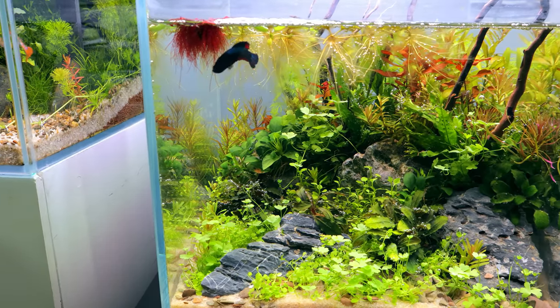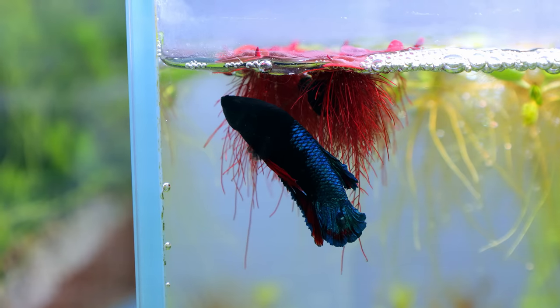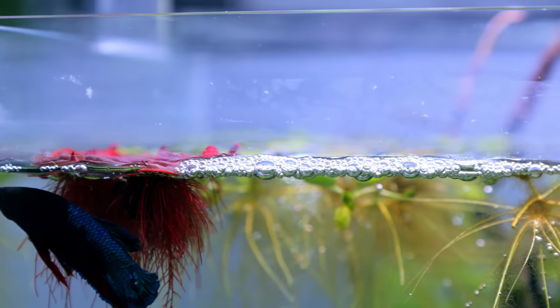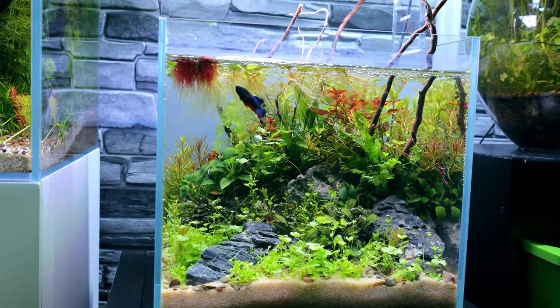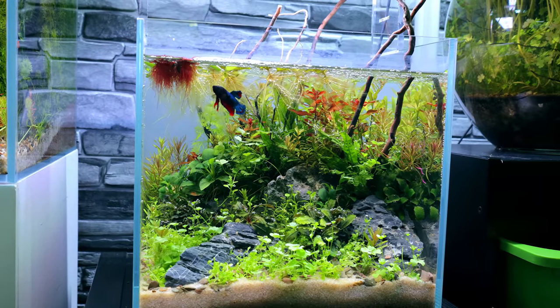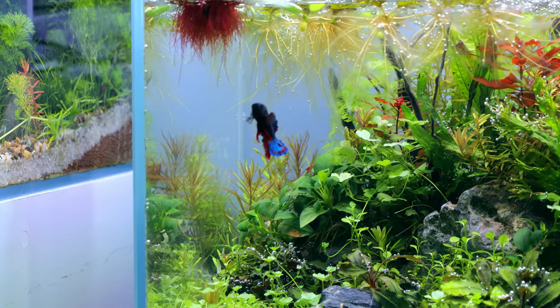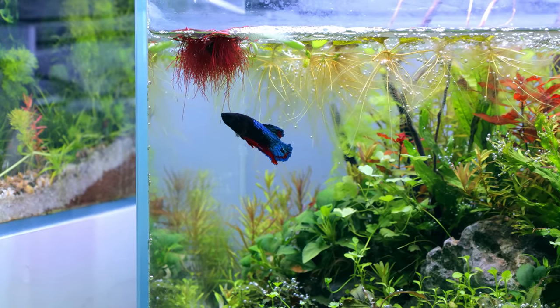The newest addition is Hellboy's setup here. This is just a 30 centimeter or one foot cube. Hellboy has basically settled straight in — you can see this because there's a bubble nest already. When you first move a betta fish to a new place, for some reason the first thing they seem to do is make a bubble nest. I guess it's because in the previous tank they knew there weren't any females, but there could be females in this new area.